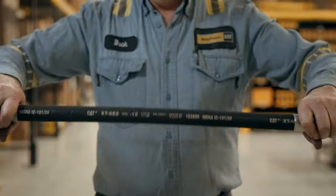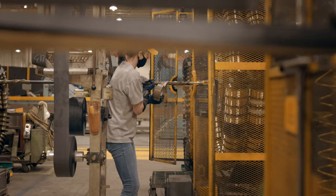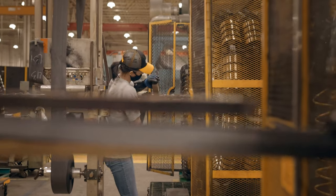What is also designed into our hose is the flexibility. We have one of the most flexible hoses in the marketplace. That flexibility is critical for the customer as they route it onto their machines and as the machine works and moves their hose back and forth.